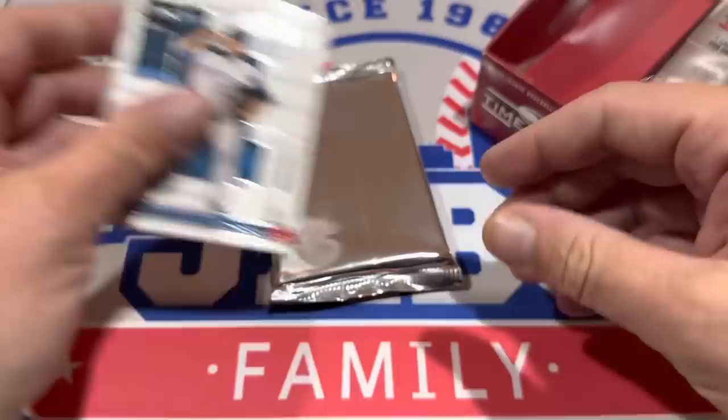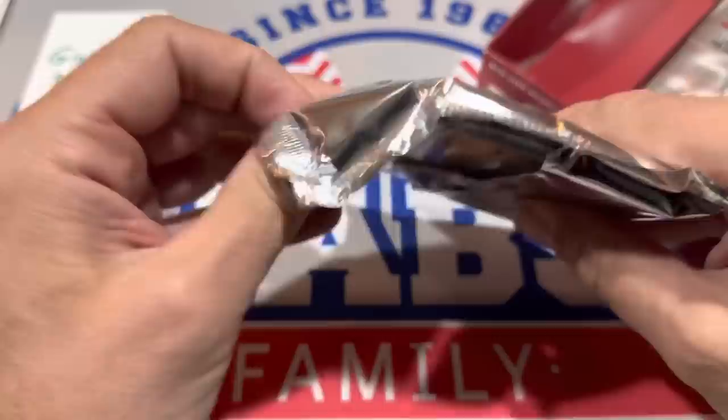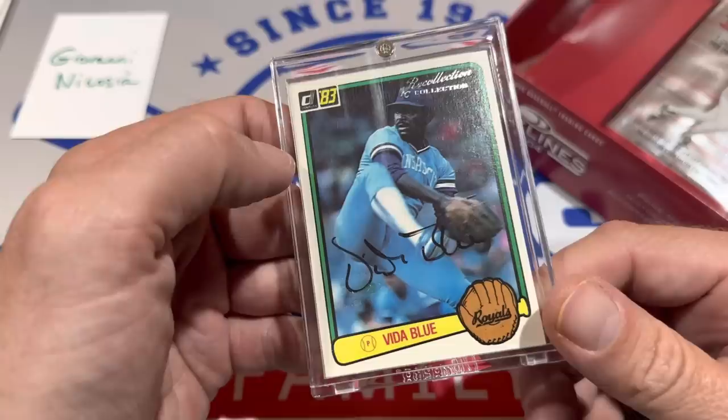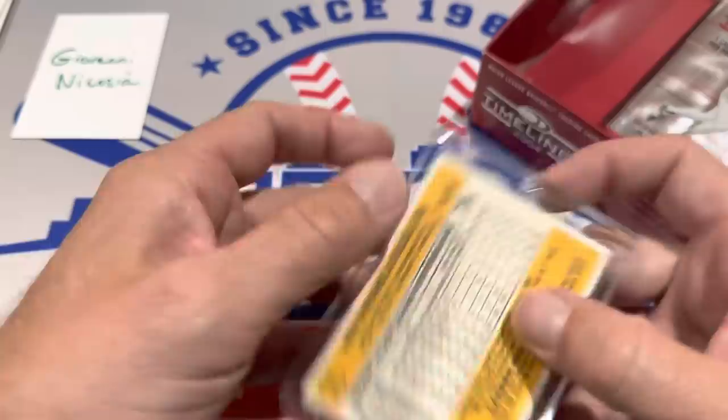And now it's autograph time. This looks like it might be an 1984 Donruss — see that back? Wouldn't that be nice if it was a big-time Hall of Famer? It's going to be an 1983 Donruss, actually — we were in the ballpark. It is Vida Blue. 1983 Donruss — that's a pretty nice card right there. Vida Blue just passed away a couple of weeks ago, so pretty sweet card right there. There's the back of the card.